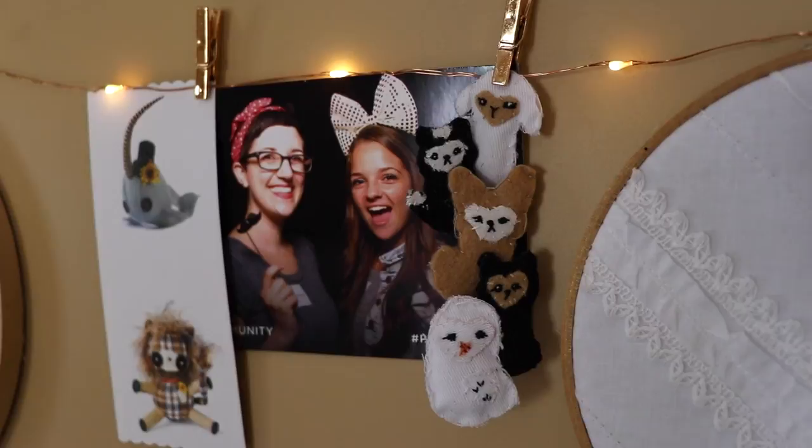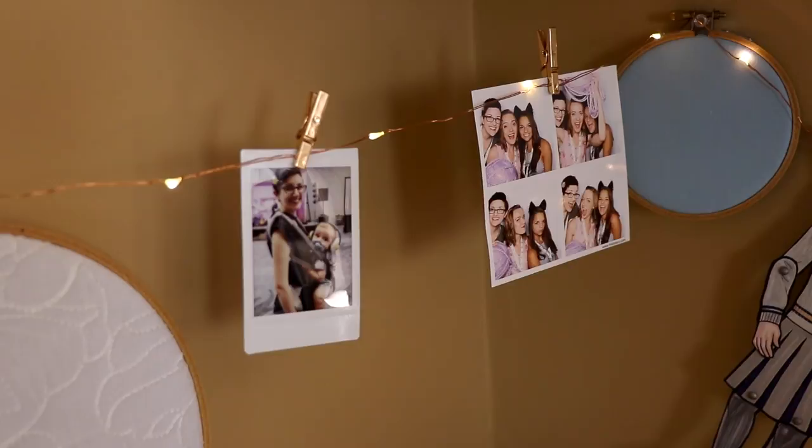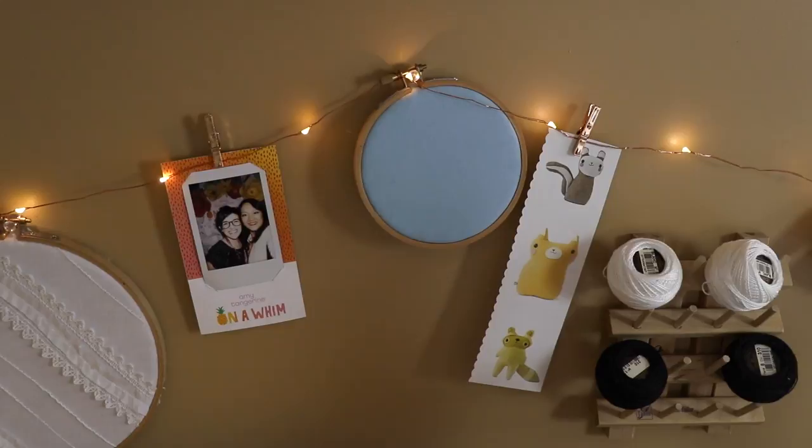These teeny tiny little plushies were given to me by a fan and I think they're so cute. There's also a photo of me with my baby and a photo of me with my sister and my friend Christina at VidCon. This is a Luna Lovegood paper doll made by a company called Ardently Crafted — I got it at GeekyCon a while back. She has a little Quibbler and everything, so cute! Over here we have a photo of me with my friend Amy and there's another magazine clipping of some cute plushies I love.